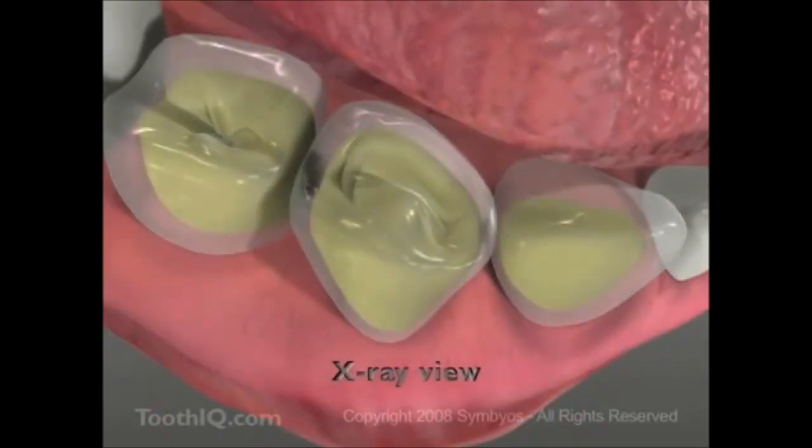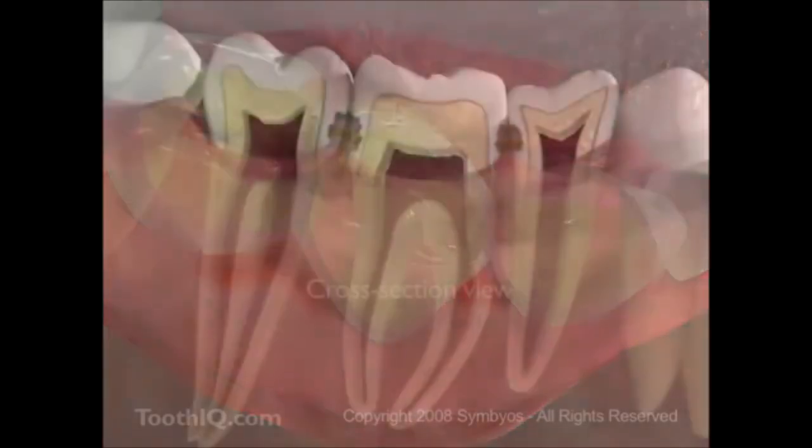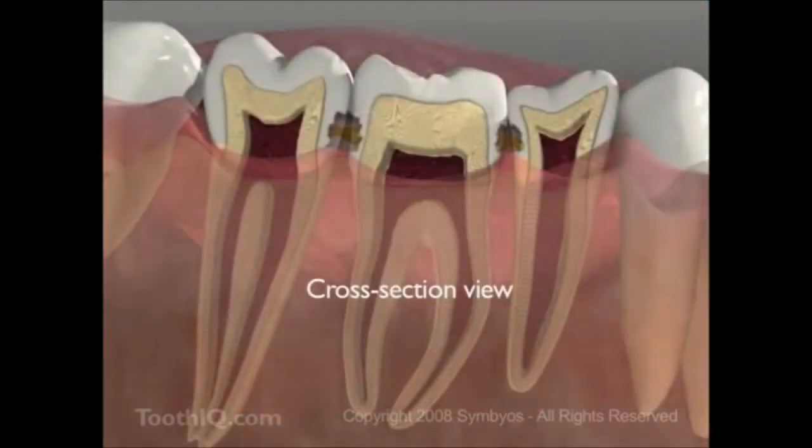If it's allowed to remain between the teeth, you may develop cavities on the interproximal surfaces which require the removal of more healthy tooth structure to fix. It's also where most gum disease begins.